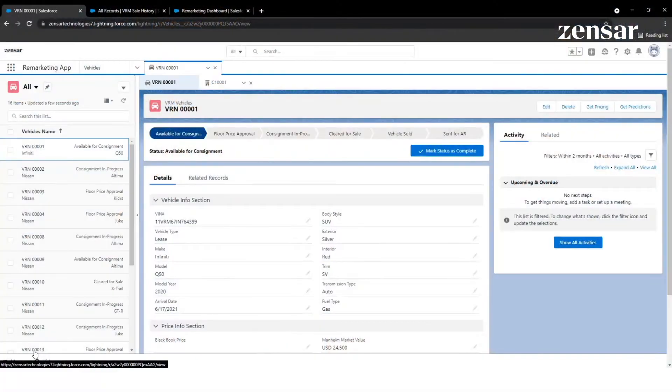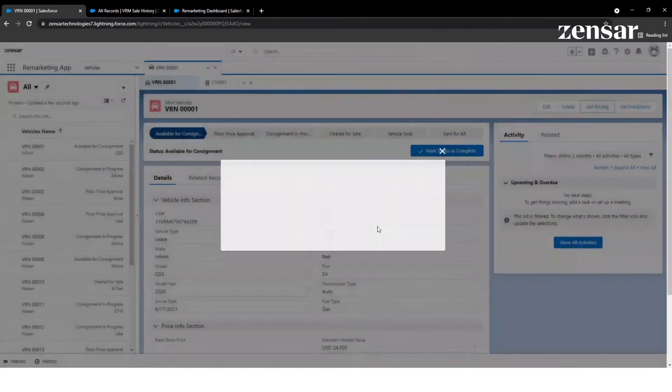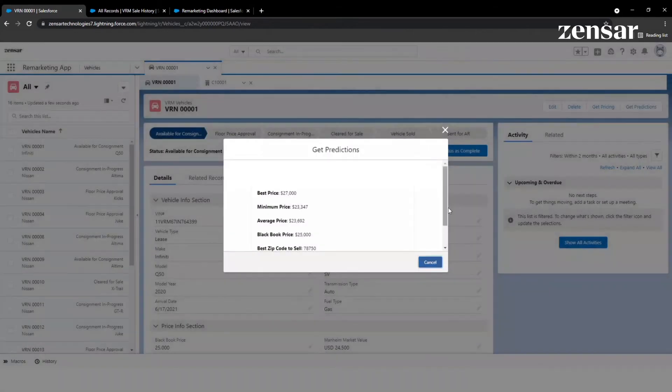Zensar's remarketing solution is supported by the Salesforce console with a 360-degree view of the remarketing vehicles. The user views the vehicle details and gets price estimates from third-party APIs like Black Book by triggering the GetPricing API. The AI prediction engine provides the best and minimum price and the best locations for the vehicle to be sold.